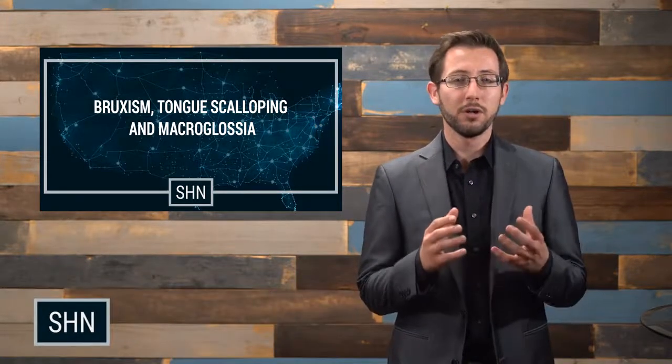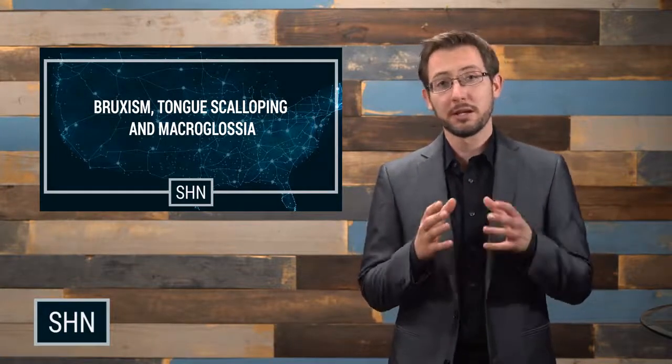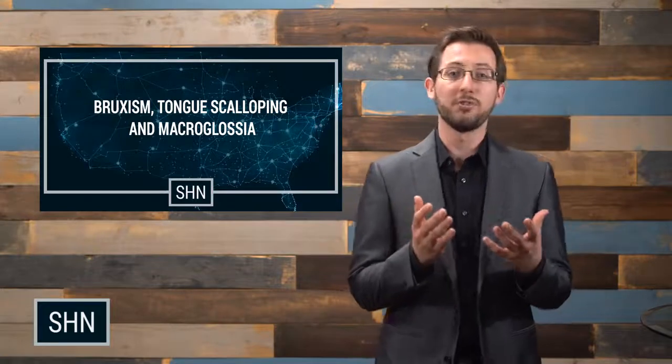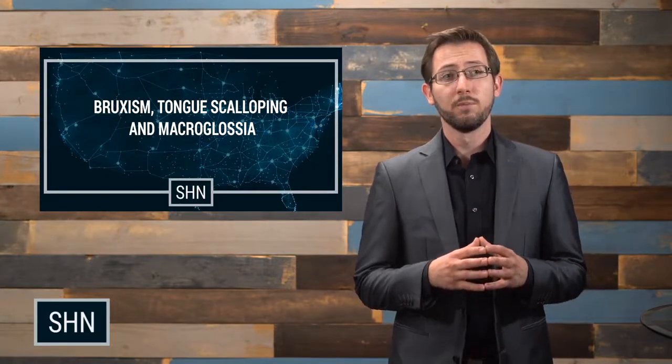When the tongue is too large in an awake, defined position and then we go to sleep, that tongue expands in that tonic state — that you learned about in the introduction to sleep apnea course. We start to realize that if there's not enough space for the tongue when we're awake, it only gets worse when we go to sleep.